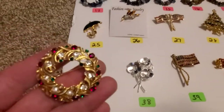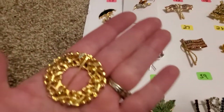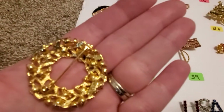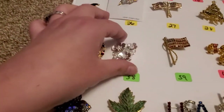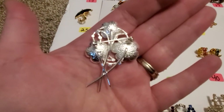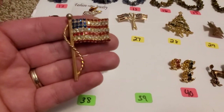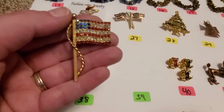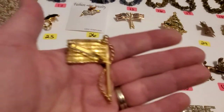Number 37, you get another wreath looking one here. Wait — this one is also Eisenberg Ice. Number 38, silver tone — you get the three flowers. This one is definitely not marked. And number 39, which is the flag — needs a little cleaning to make it more shiny. It's got a little bit of tarnishing on that ball and over here as well. It is not marked.